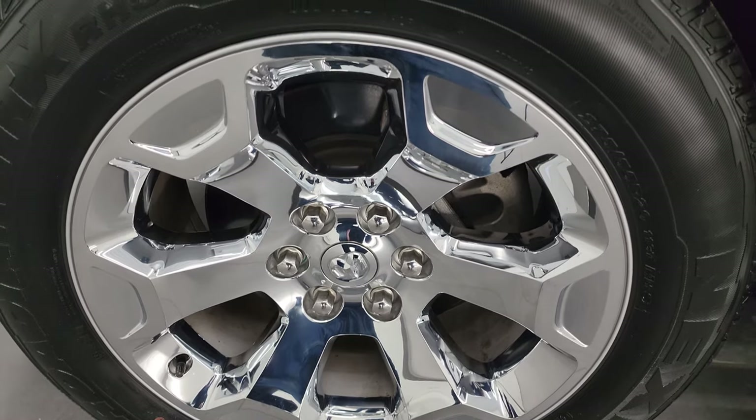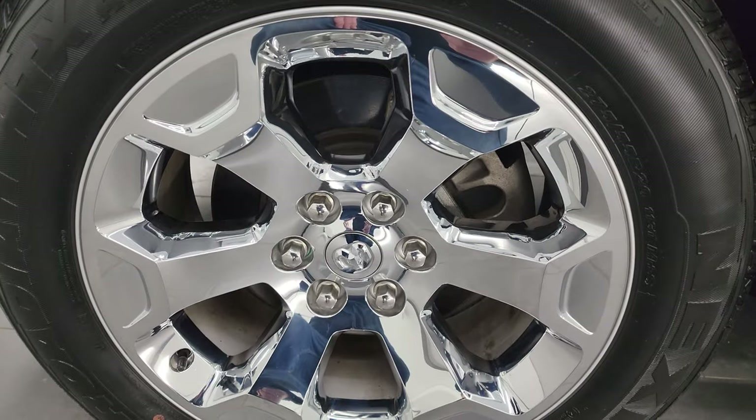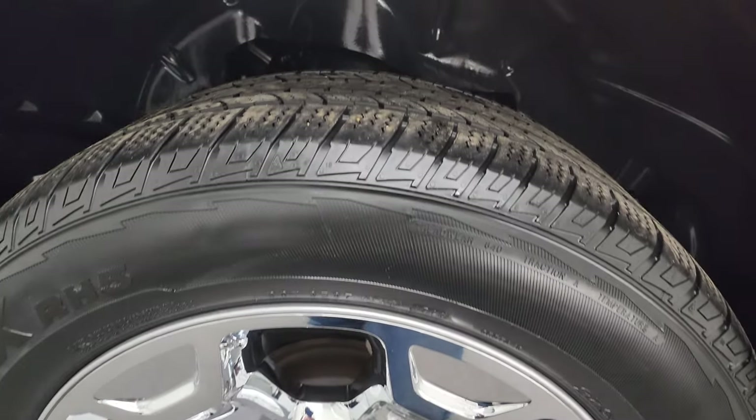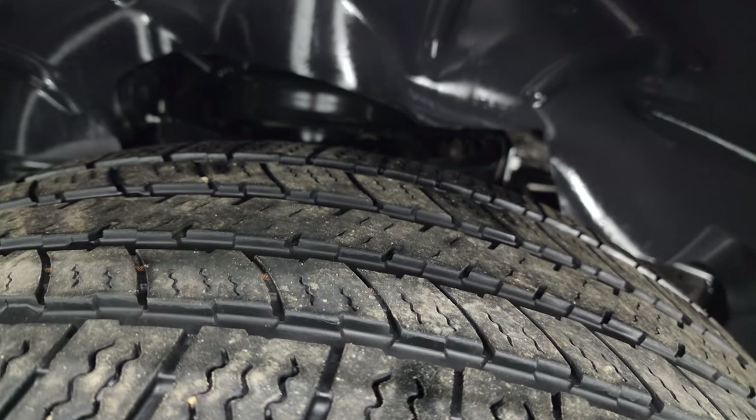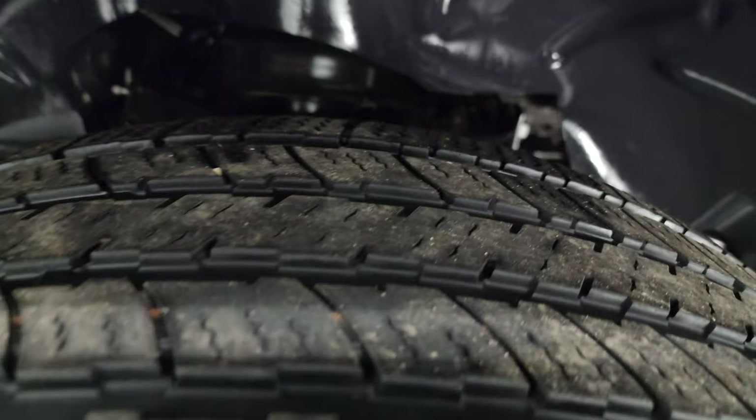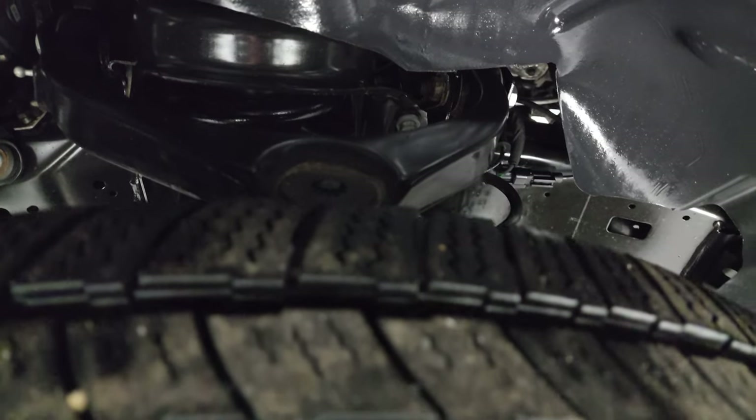20 inch factory alloy wheels with chrome covers and Nexen Rodian HTX tires — these are 275/55 R20s. I would say they have right around half the tread left on them, and the frame and underbody is in nice clean condition.